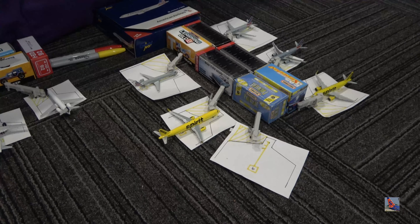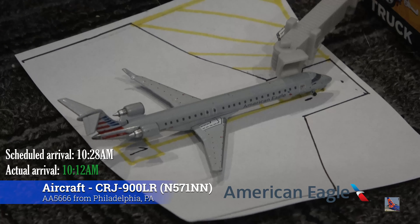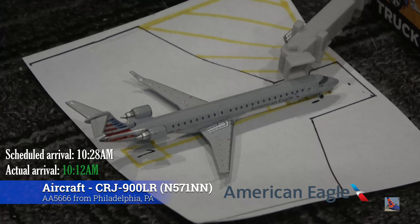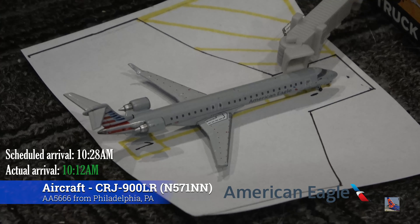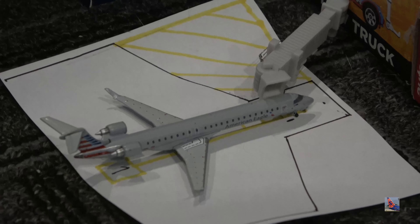We'll start over here at Gate Alpha 1. At Gate Alpha 1, we have this American Eagle CRJ-900 operated by PSA Airlines. This aircraft arrived in from Philadelphia at 10:12 a.m., ahead of a scheduled 10:28 a.m. arrival.